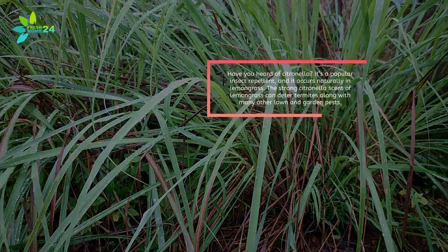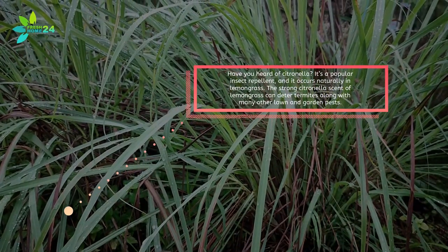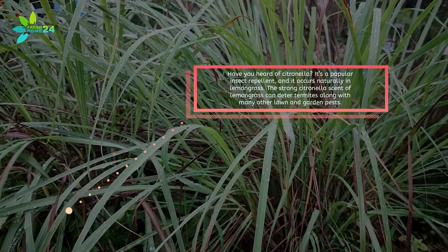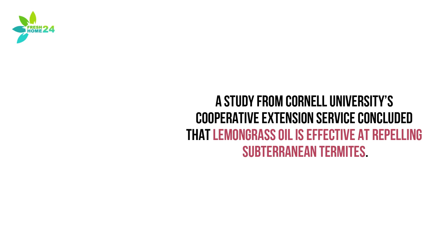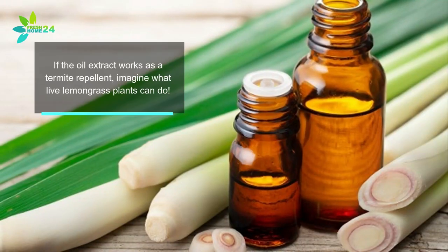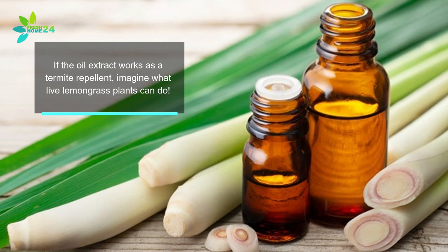Have you heard of citronella? It's a popular insect repellent and it occurs naturally in lemongrass. The strong citronella scent of lemongrass can deter termites along with many other lawn and garden pests. A study from Cornell University's Cooperative Extension Service concluded that lemongrass oil is effective at repelling subterranean termites. If the oil extract works as a termite repellent, imagine what live lemongrass plants can do.